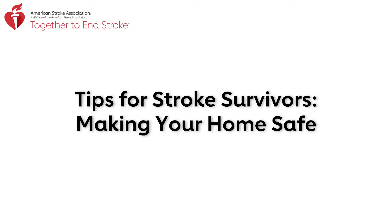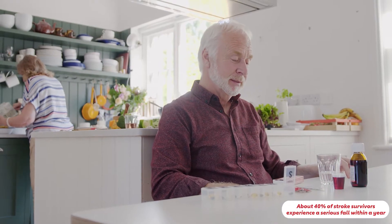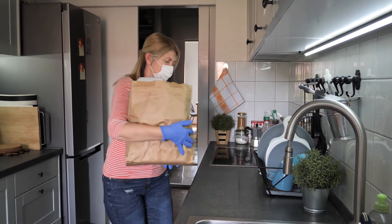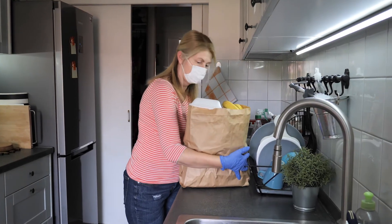Today's activity: making your home safe. You may not think about moving around safely and easily in your home until you have a stroke, but about 40 percent of stroke survivors experience a serious fall within a year. The good news is there are steps you can take to make your home safer — so let's get started.